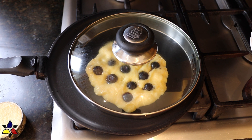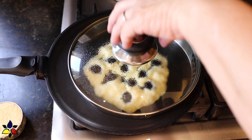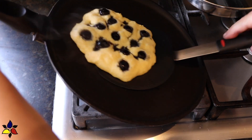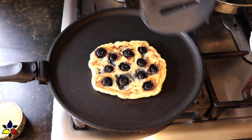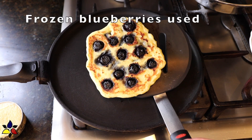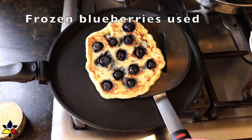After spreading out my batter, I again put on my blueberries. This time, I'm using the frozen blueberries. I place the lid over my pancake, which will keep in the heat, and after a couple of minutes I flip it. And here's what it looks like when I use the frozen blueberries. As you can see, hardly any of the blueberries burst.